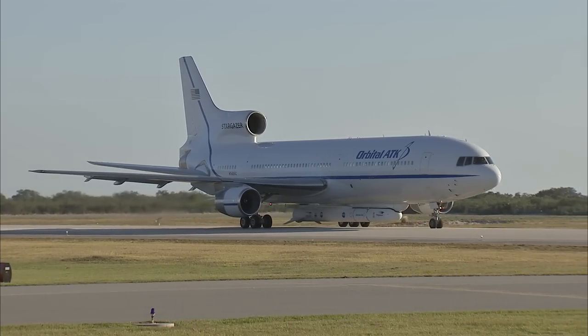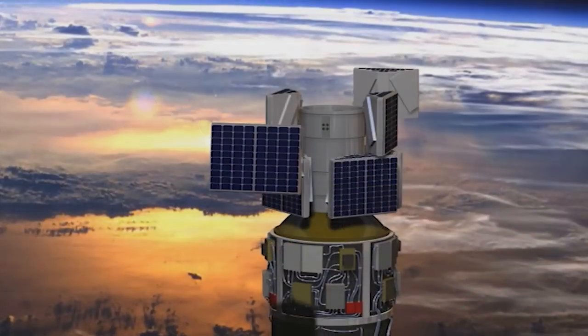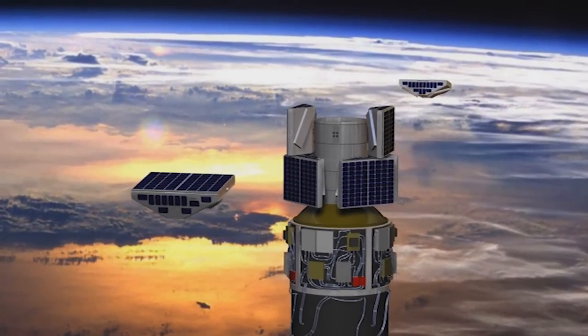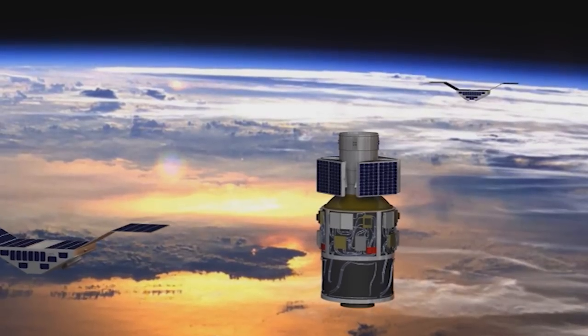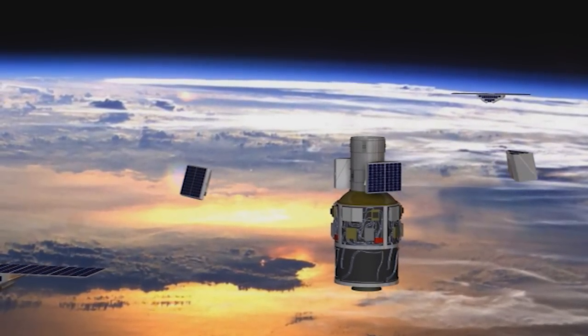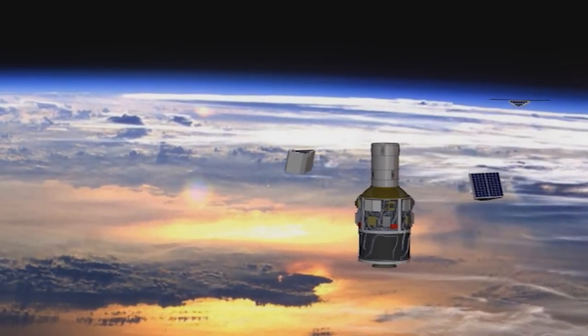CYGNSS is scheduled for its airborne launch aboard the Pegasus XL on December 12th. The eight CYGNSS satellites will help scientists develop more accurate measurements than previously could be observed from space. CYGNSS will provide data about ocean surface winds and intense inner rain bands throughout the life cycle of tropical storms and hurricanes.